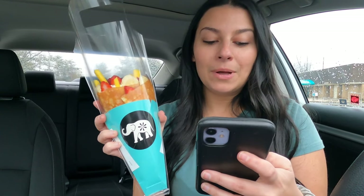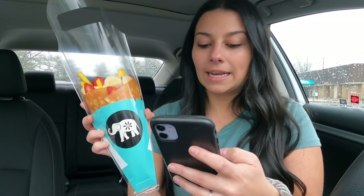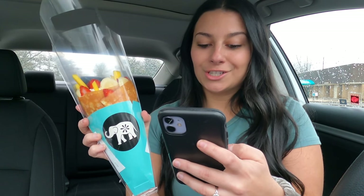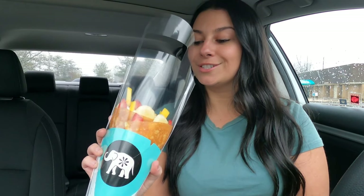This packaging is absolutely adorable and it matches my shirt, which is kind of funny. But it has strawberries, bananas, mangoes, blueberries, raspberries, Nutella, crushed pistachios, whipped yogurt, and custard cream. So this sounds so yummy.